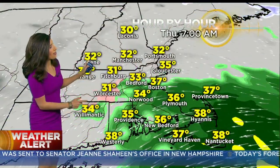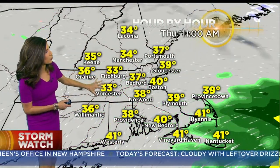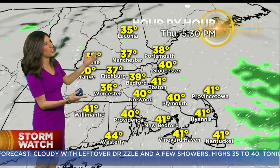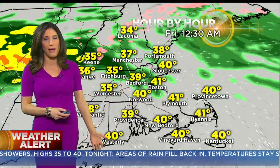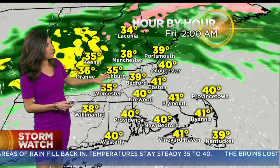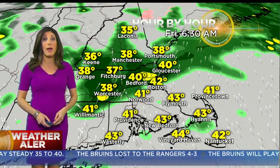Hour by hour, I think we rise above freezing by about 9:30, 10 o'clock in central Massachusetts — it's a slow process. Steady rain is done by mid-morning on the Cape, and then we're just cloudy and kind of damp and dreary. 35 to 40 this afternoon with an isolated shower from time to time. After midnight tonight, that's when the rain fills back in — it'll be steady rain at times tonight into early tomorrow.